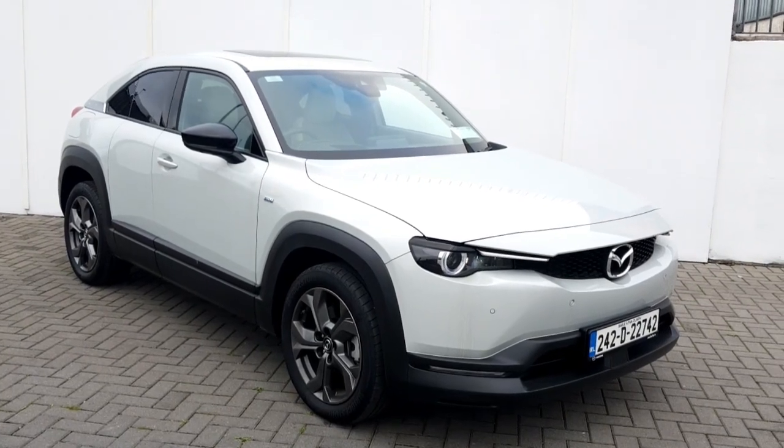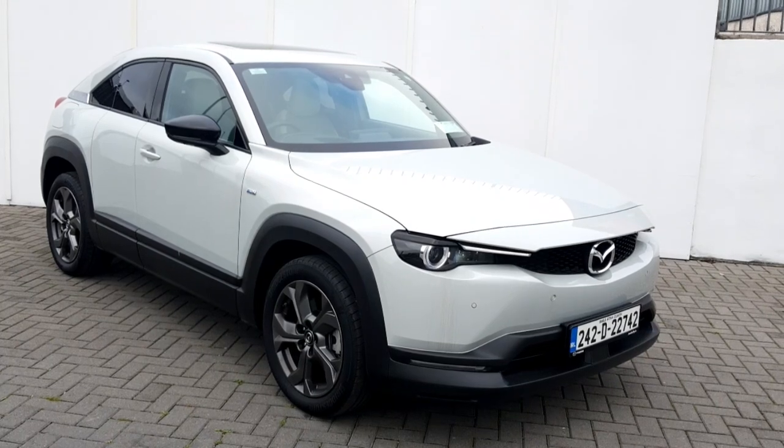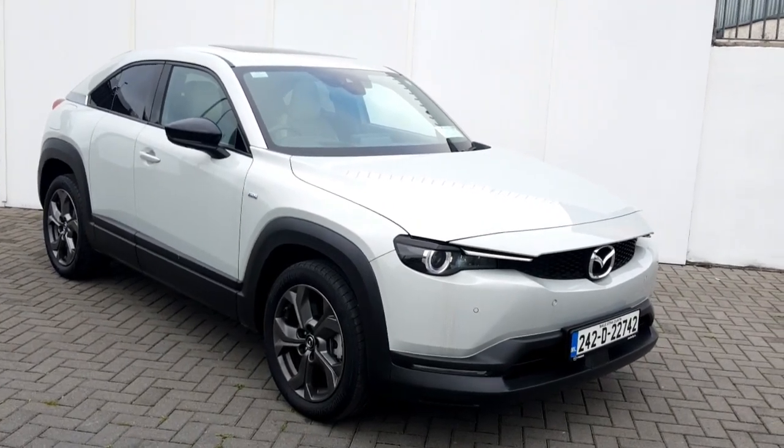Hello and welcome to Geodafi Mazda. What we have here is our 2024 Mazda MX-30 Makota Confidence Edition, finished in ceramic.